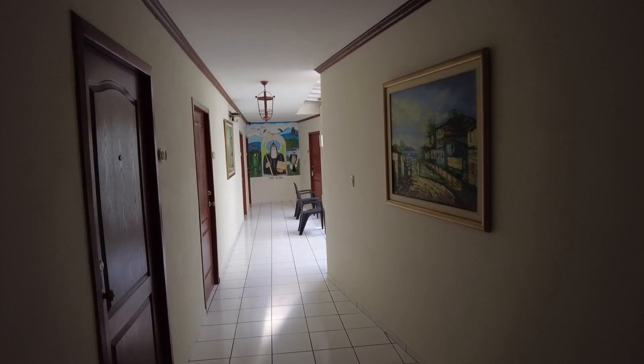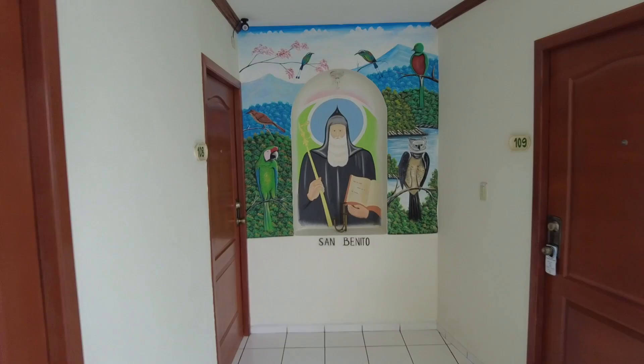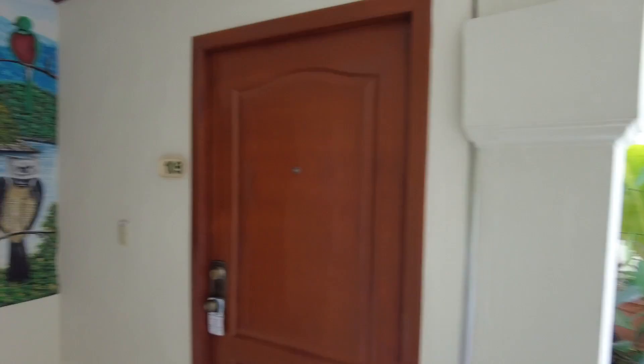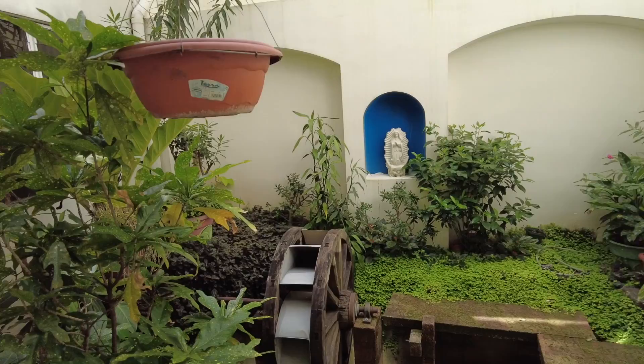Stepping out of my room, I noticed a mural that says San Benito — this area is named after a saint. There's also a nice little mural, and these birds right here are the national bird of El Salvador. It's a cute, peaceful little area to hang out, and even though we're in the city, it's quiet.